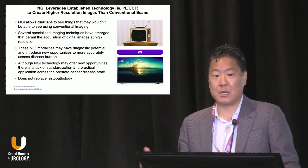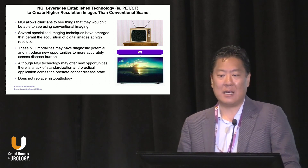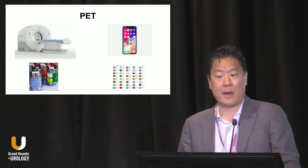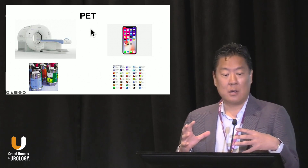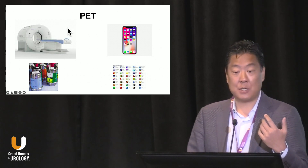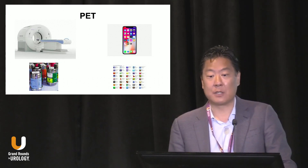Next generation imaging comes along, and we've had PET-CT technology for a while — we've had choline and other tools. But it really just elevates the image quality that we're able to see. When we talk about next generation imaging, we're really focusing on a modality called PET, which stands for positron emission tomography. PET is the tool, and the radiopharmaceutical you inject is really the software. I like to use the analogy of a smartphone and apps: the PET machine is the hardware — it's the phone — and what you inject is the software. That's what allows you to image a specific function in the body.